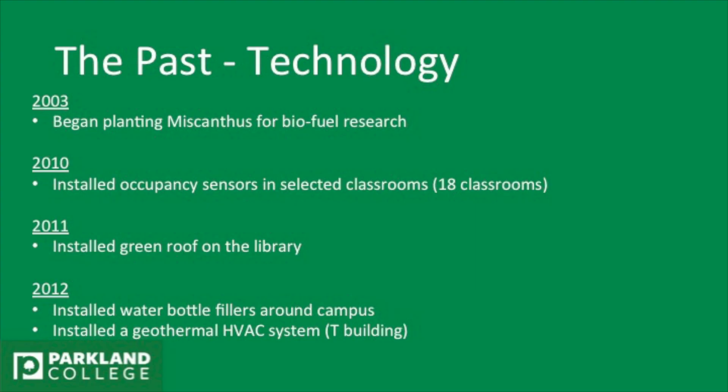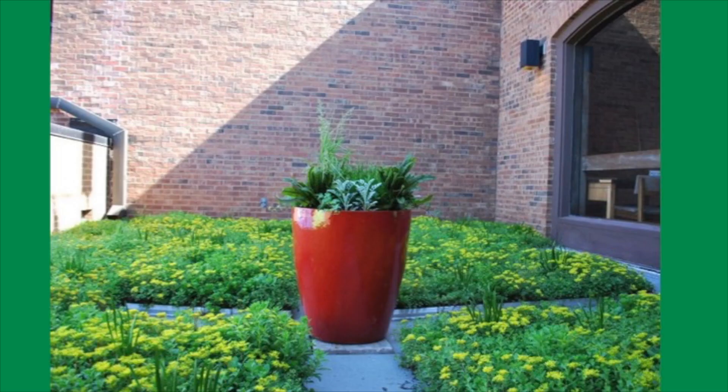In 2012, we installed water bottle fillers around campus and a geothermal system at the T building. There are some little pictures of the green roof if you haven't seen it. It's pretty neat — it's off the side of the library, second floor.